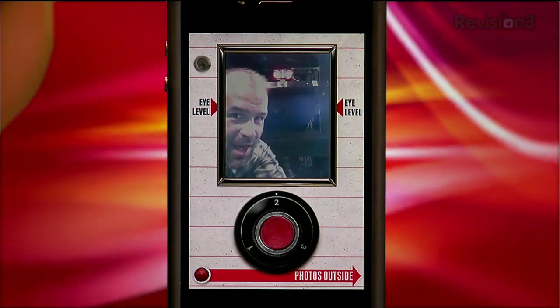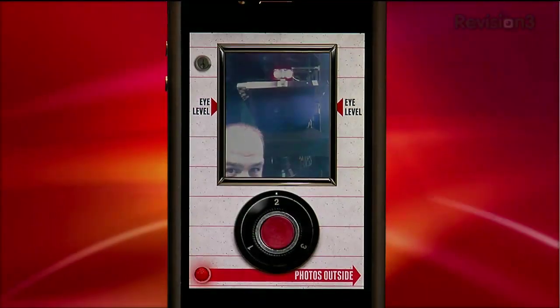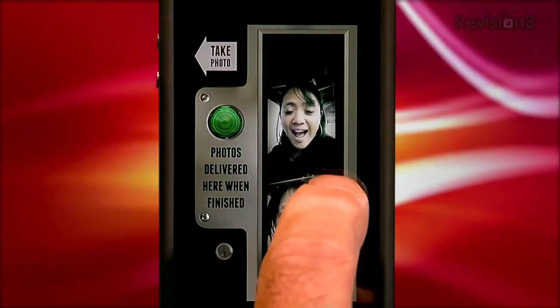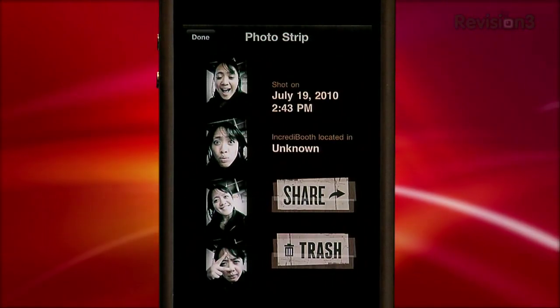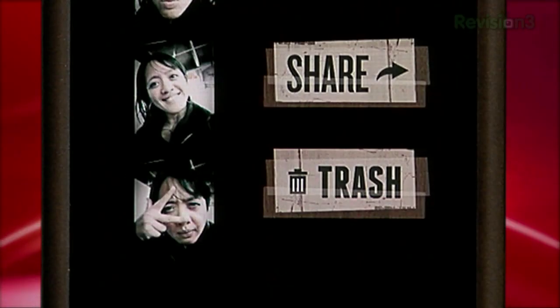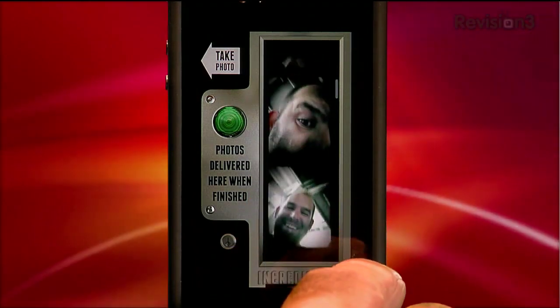Incredibooth definitely captures the spirit of the thing. I handed my iPhone — iPhone 4 only, people, because it needs the front-facing camera — to our producer Eileen, and she immediately got her eyes level, hit the shiny red button, smiled when the red dot lit up on her forehead, then pulled her hair loose, and then did a nice smile and whipped out some weird-ass finger sign for the last one. This is classic photo booth behavior. Matter of fact, everybody that touched Incredibooth got right into the spirit of the thing, then asked me to email them the strips.